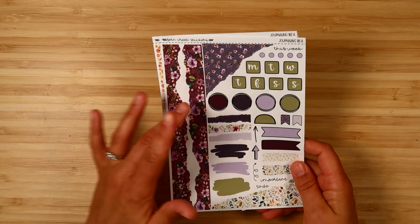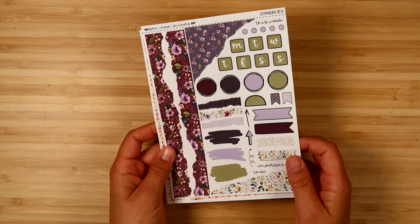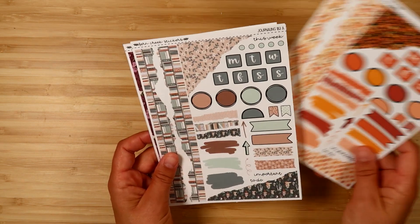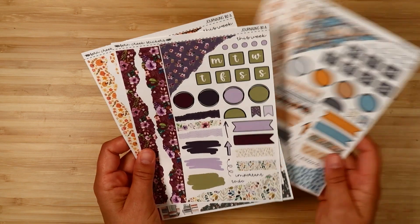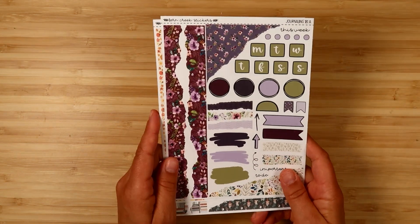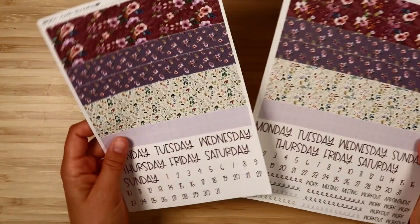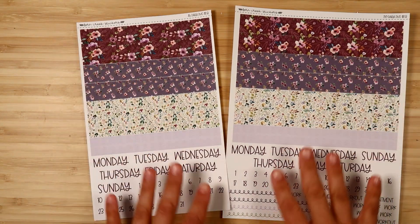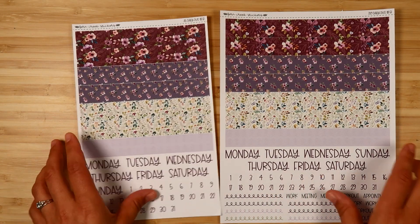Then we've got the journaling kits — there are more sheets available like more torn paper and larger boxes, but this is the sampler so you can get a sense of what's available. As people start using the new kits in July I'm really eager to see how you're all using the journaling kits since these have been really popular. Then for the Daily Duo — there are a lot more sheets available, but I'll show you the washi strip date headers and the main sheet. Here is the A5 and the 7x9, so you can see the difference in size — those 7x9 sheets are huge.